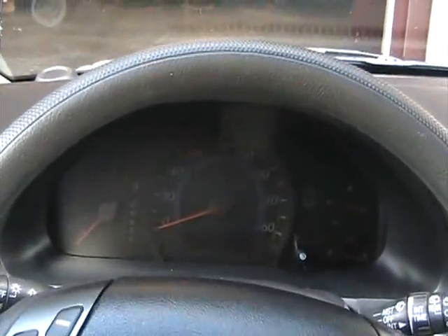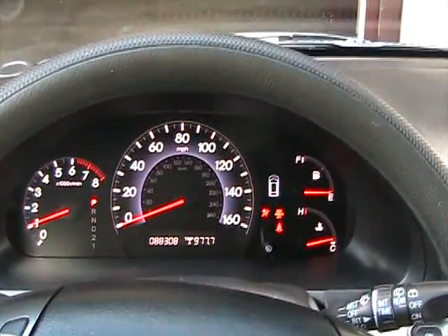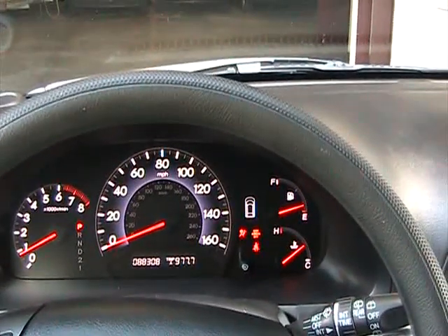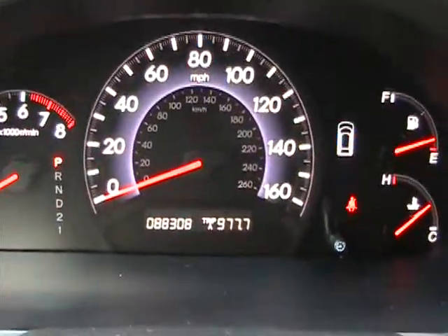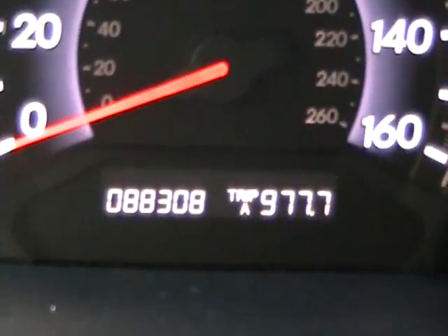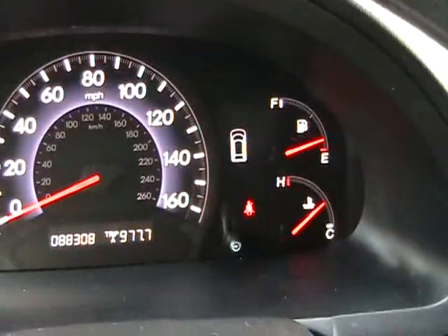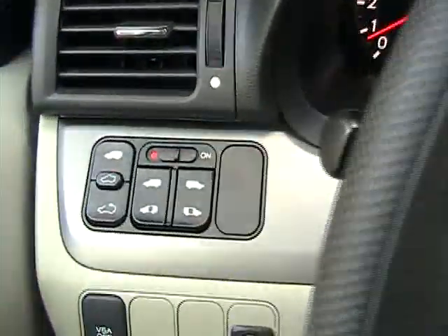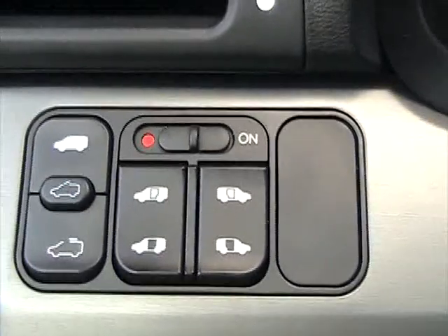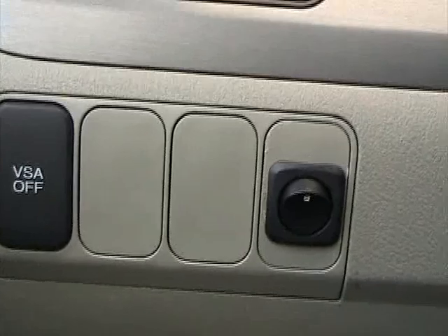Now we're sitting inside this 2005 Honda Odyssey EXL. Let's go ahead and start it up — it's got 88,308 miles. As you can see, it doesn't have any check engine lights on; everything is in perfect working order. It has dual power sliding doors, a sunroof, traction control, four power windows, power locks, and power mirrors which are heated.